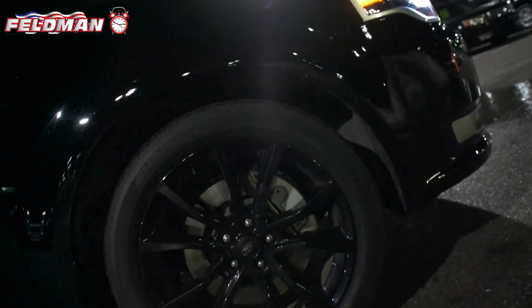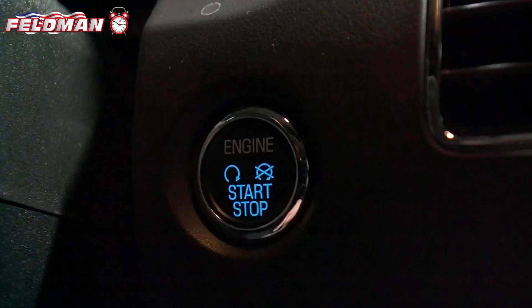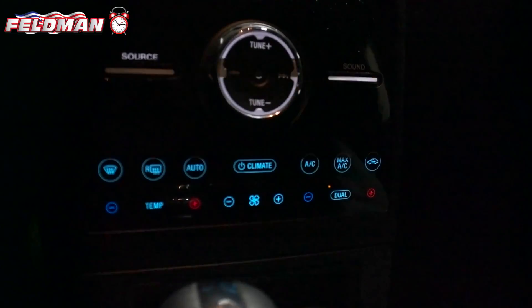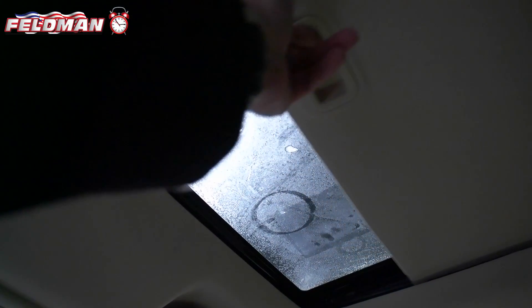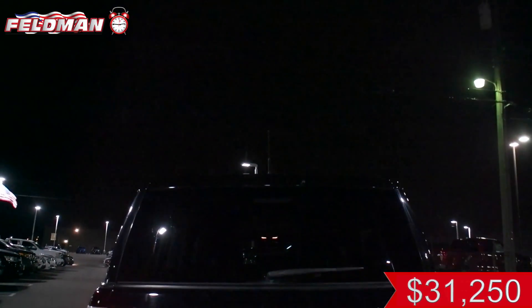This SUV is in great condition and features black interior with leather seats, push-button start, an 8-inch LCD touchscreen with navigation, AM, HD radio, and backup camera, heated seats, moonroof, and 7-passenger spacious seating. At only $31,250,